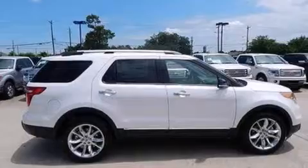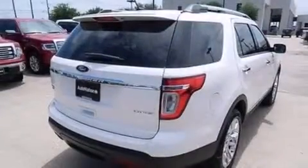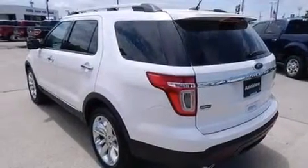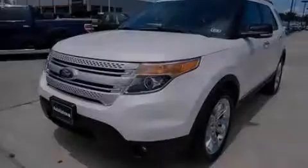All of the following features are included: XM satellite radio, big 18-inch wheels, traction control and stability control systems, a six-speaker audio system, side curtain airbags, air conditioning, a power rear liftgate, roof rails, and the navigation system will help you get from point A to point B on time.